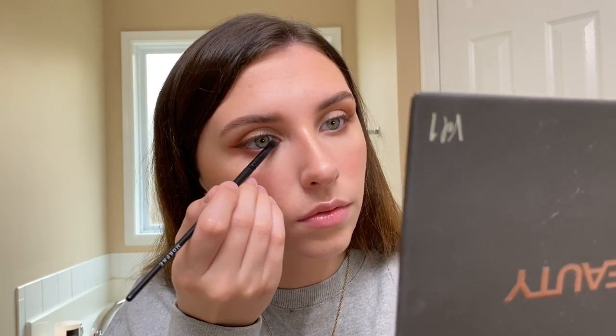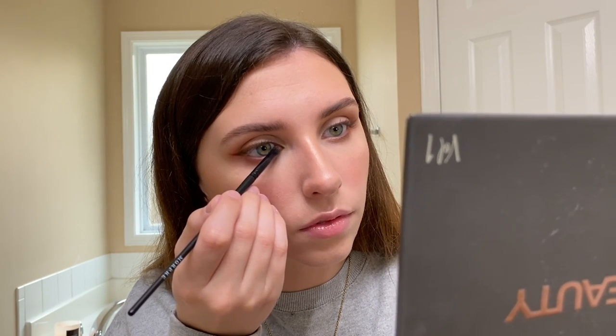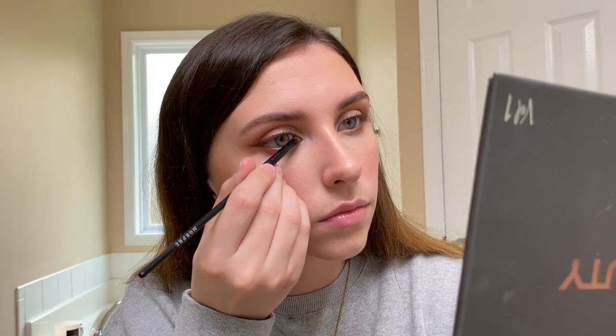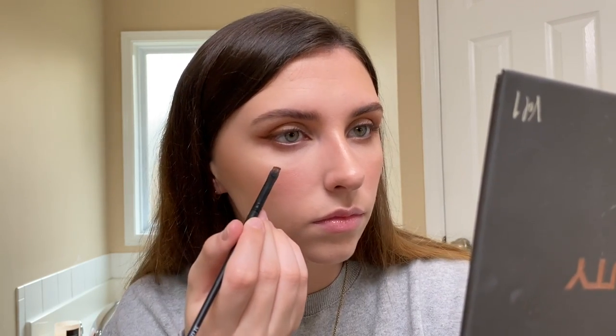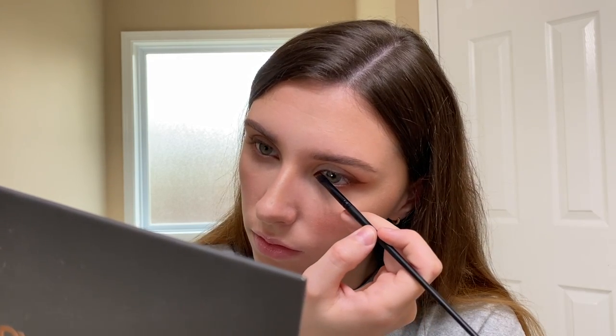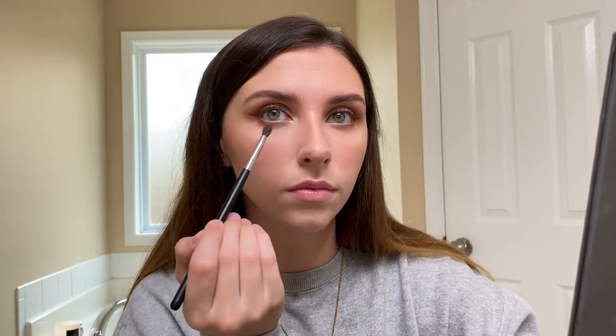I'm just doing a little winged eyeliner check to make sure it's okay for me to go out. The next thing I'm doing is bringing some of that same shadow on the inner portion of my eye and dragging it a little bit downwards — like the whole fox eye trend — because I think it looks so good and makes your eyes look very elongated and snatched. Then to highlight I'm going in with the shimmer version of the Aura shade, putting that on the inner portions of my eye and a little bit on my brow bone.